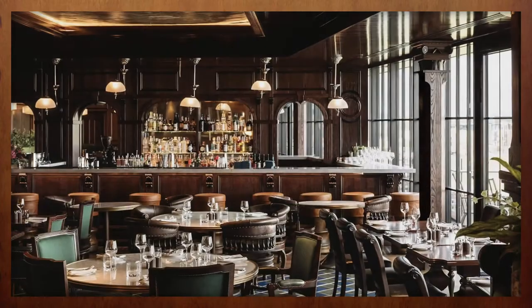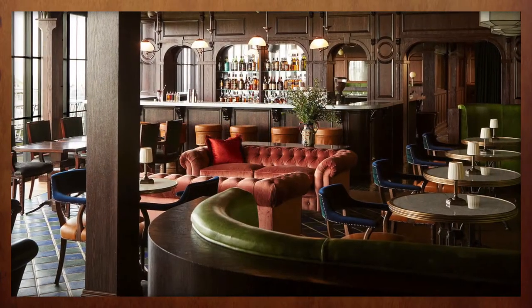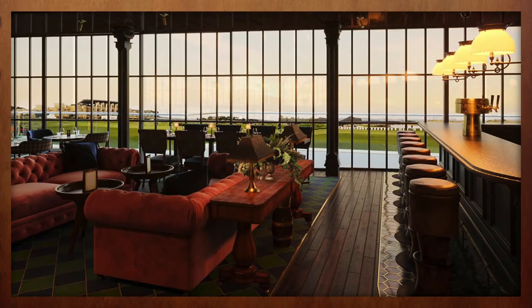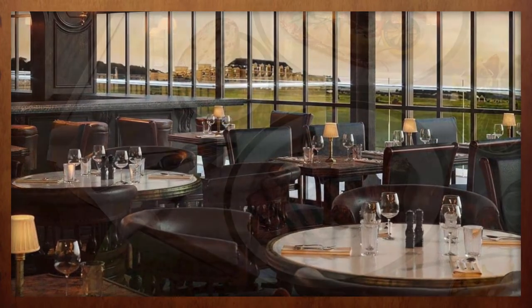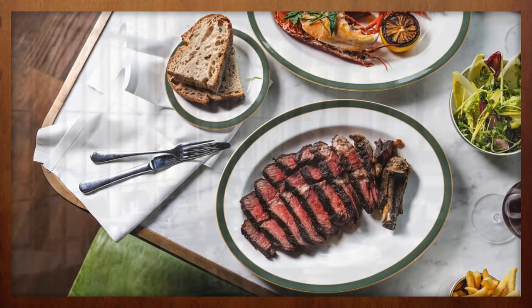Perhaps the best feature of the Rusac's expansion is the addition of 18 St. Andrews. Located on the top floor of the new wing, the restaurant offers sweeping views of the 1st and 18th fairway of the Old Course and the West Sands Beach. The restaurant is a carnivore's delight, offering a variety of dry-aged steaks and local seafood options.